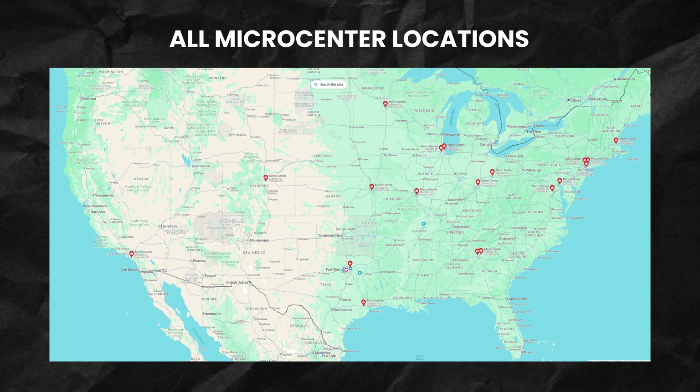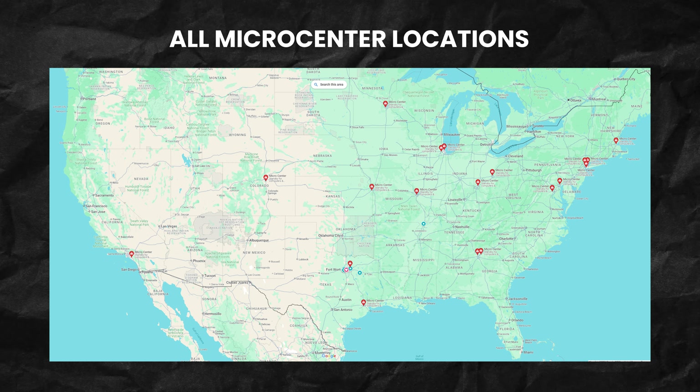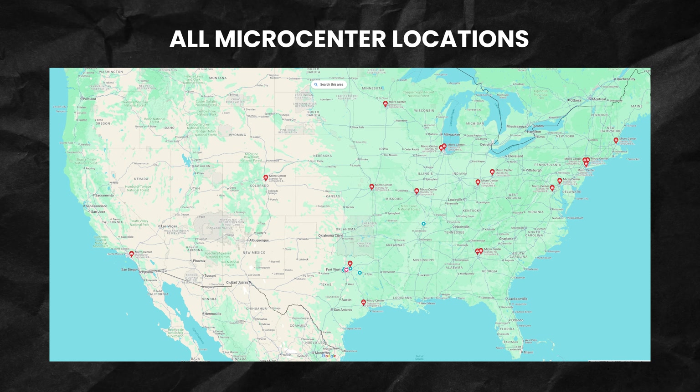If you're near a Micro Center, or if there's any way to get to one even if it's a three-hour drive, I highly recommend it because I was able to get all of this for $1,000.